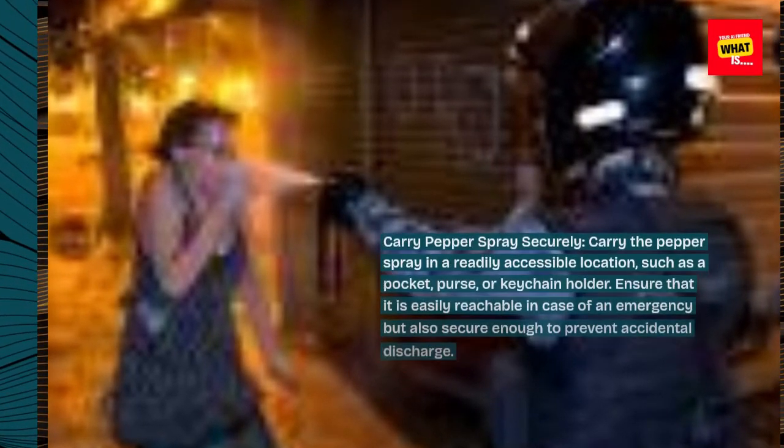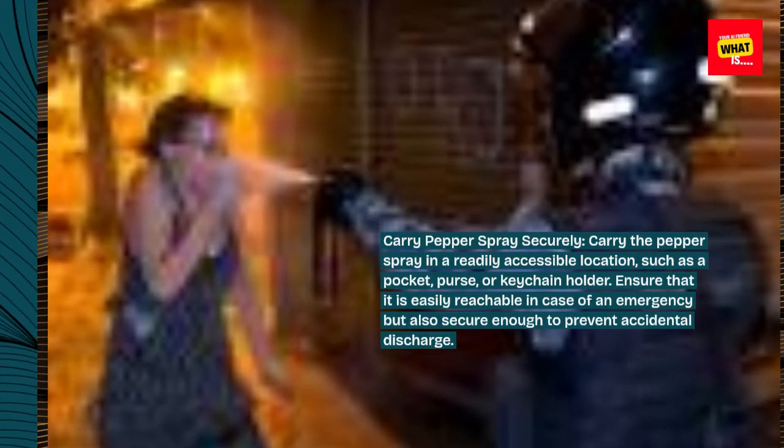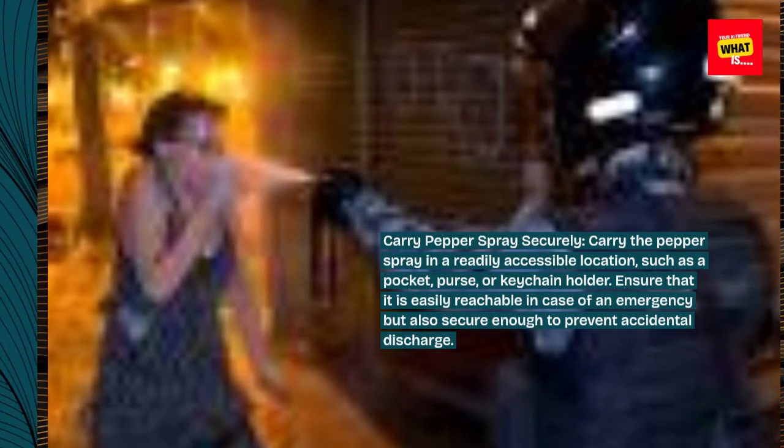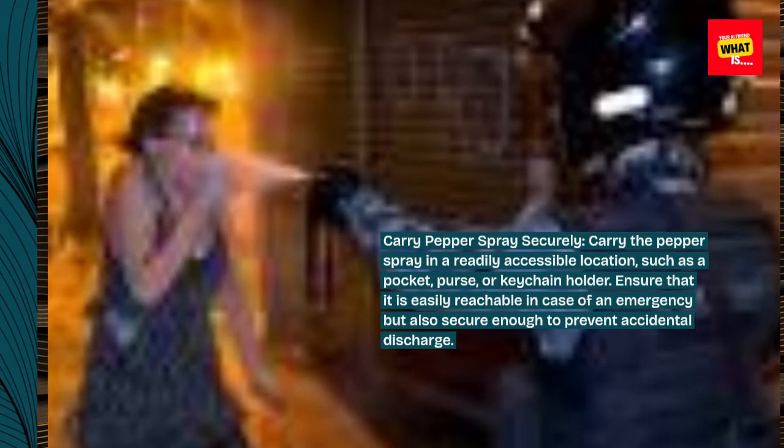Carry pepper spray securely. Carry the pepper spray in a readily accessible location, such as a pocket, purse, or keychain holder. Ensure that it is easily reachable in case of an emergency but also secure enough to prevent accidental discharge.